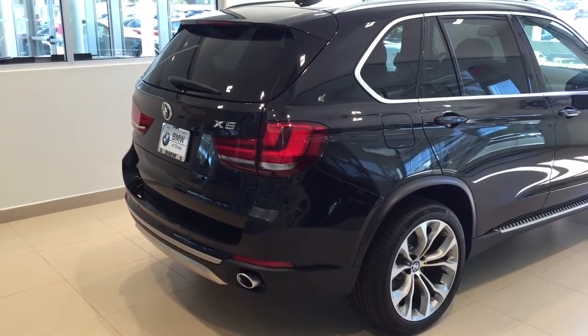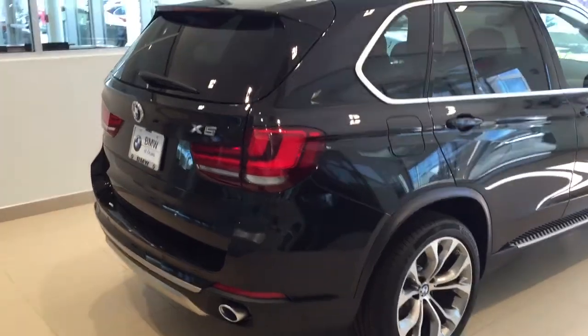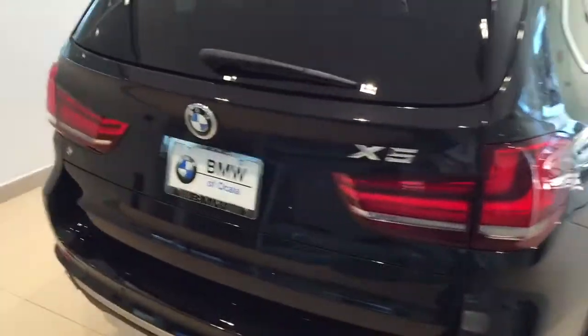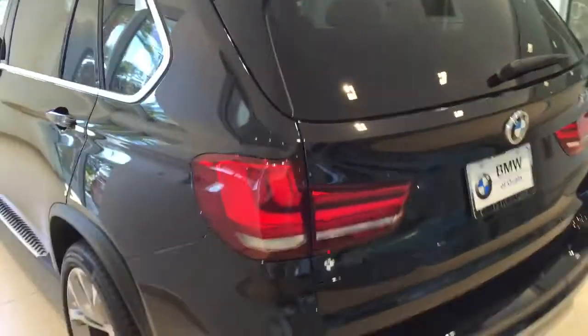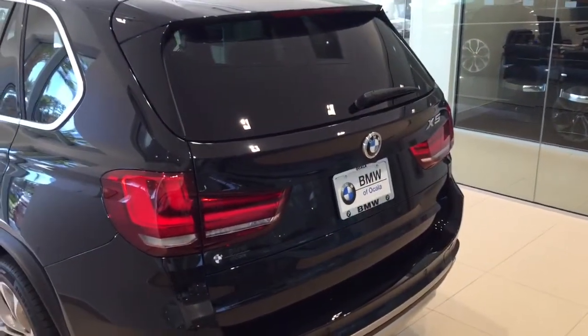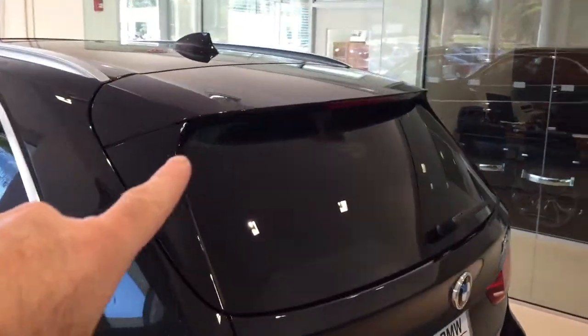It's got dual exhaust and the famous BMW tail lights — those are LED tail lights and they're adaptive. When you press the brakes they're red, but for safety, if you really press the brakes hard, they're bright fire engine red so someone behind you definitely knows you're making an emergency stop. Notice the spoiler on the top for added looks — it's very classy and luxurious.